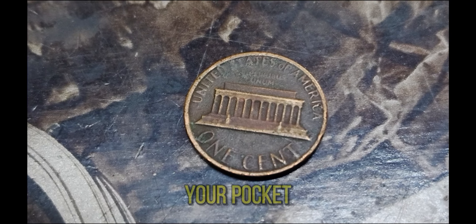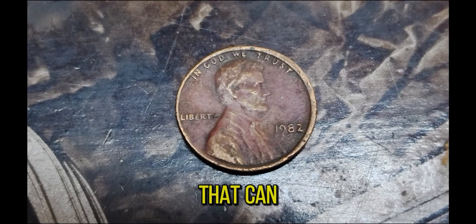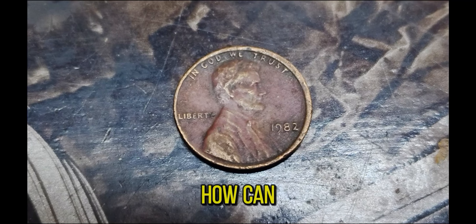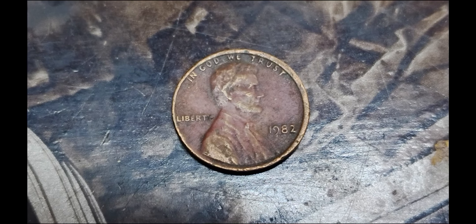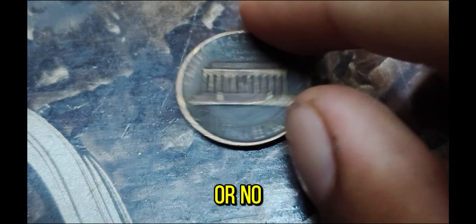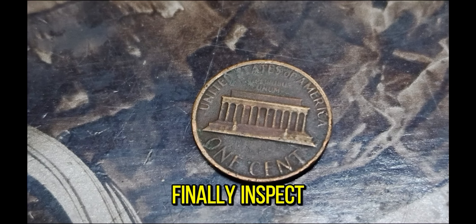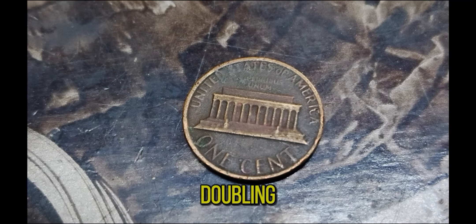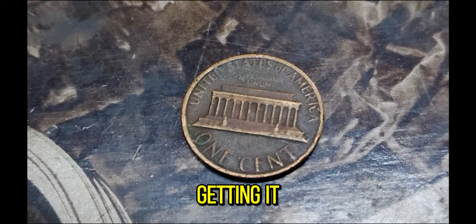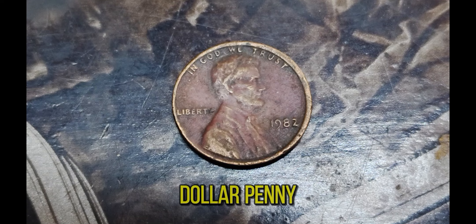Imagine finding one of these in your pocket change. So how can you tell if you have one of these valuable pennies? First, check the date and mint mark — the 1982 penny should have a small D or no mint mark at all. Next, weigh the coin to determine if it's copper or zinc. Finally, inspect the reverse side closely for any signs of doubling. If you think you have a 1982 double die penny, it's worth getting it authenticated by a professional coin grading service. Who knows — you might just have a million dollar penny in your collection.